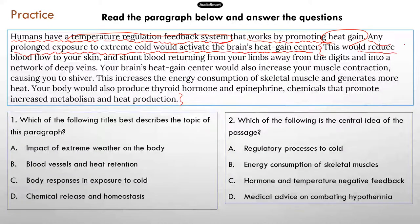The first mechanism: this will reduce blood flow to the skin and shunt blood returning from your limbs away from the digits, so that you don't lose heat by blood going through the digits. Instead, the blood goes into a network of deeper veins — deep in the body instead of closer to the surface — so you don't lose heat that way.